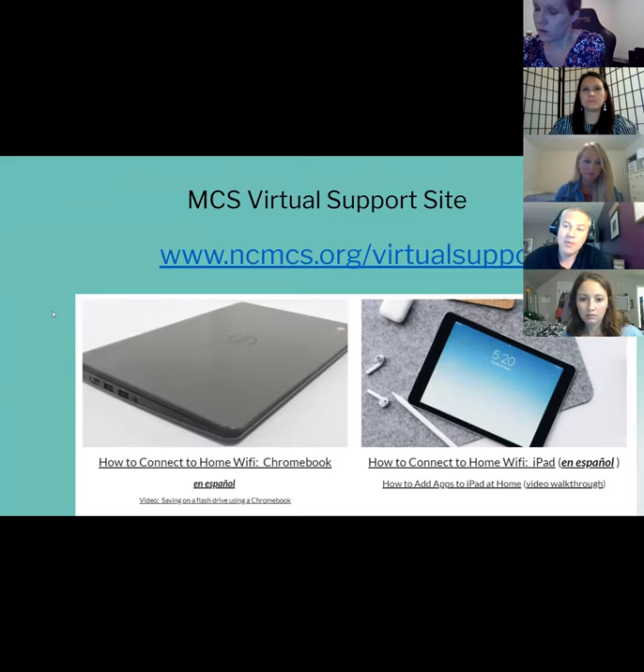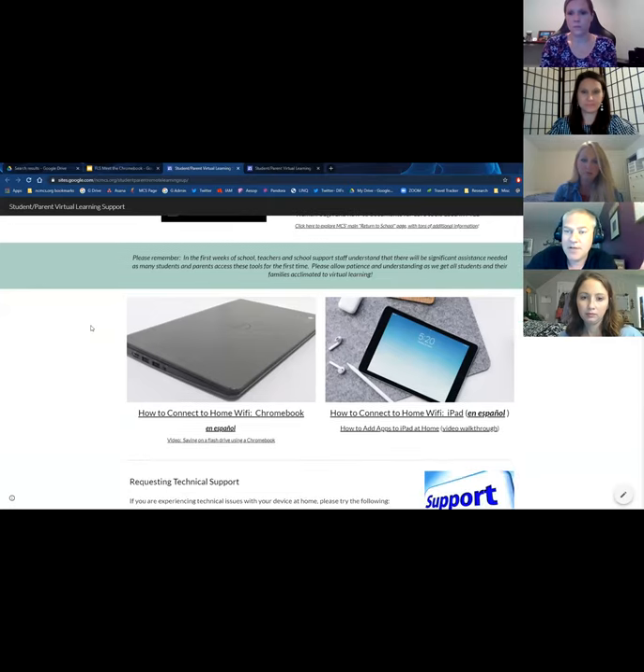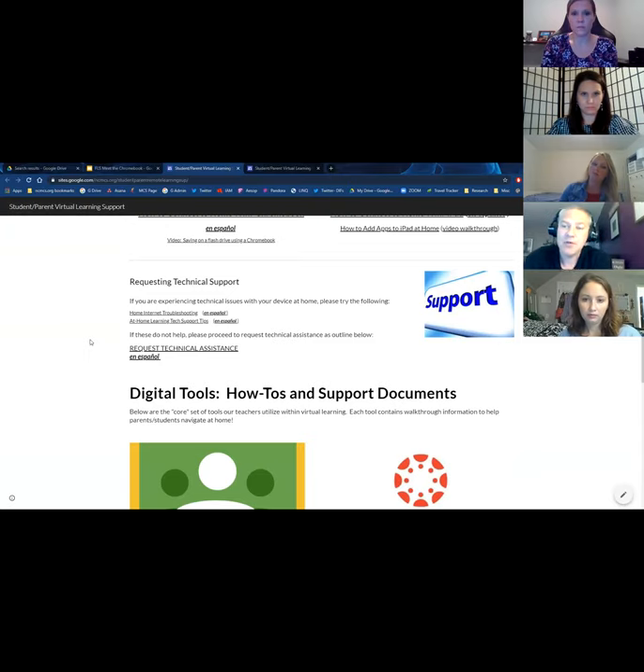I want to show you our support site: ncmcs.org virtual support. When you're at home and not sure how to connect to Wi-Fi or use the tools teachers are using, we try to keep this site updated with issues we've discovered as we've sent devices home. The site includes the Chromebook section, Spanish translations throughout, and tutorial videos. I also want to highlight the option to request technical support — the first go-to is your teacher, and if needed you can request technical assistance through this site to get your Chromebook serviced or swapped out.